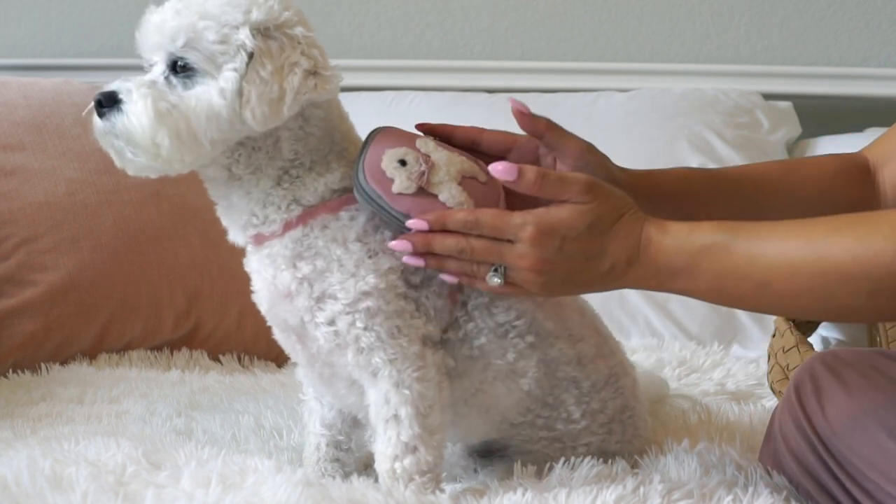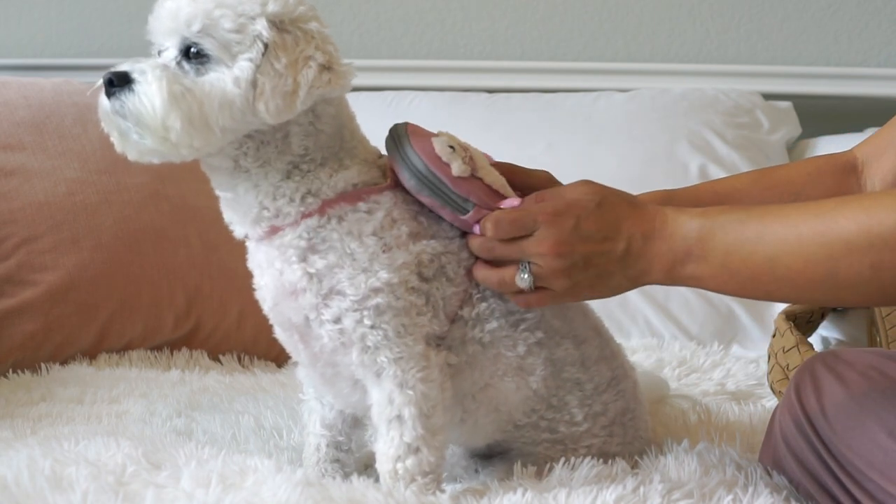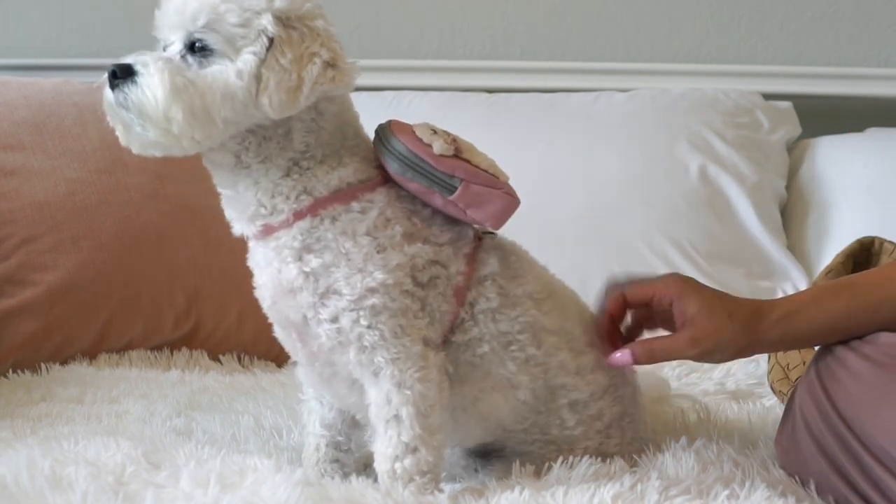She got this bag recently. She's carrying one of her favorite toys in here, which I'll show everybody afterwards.